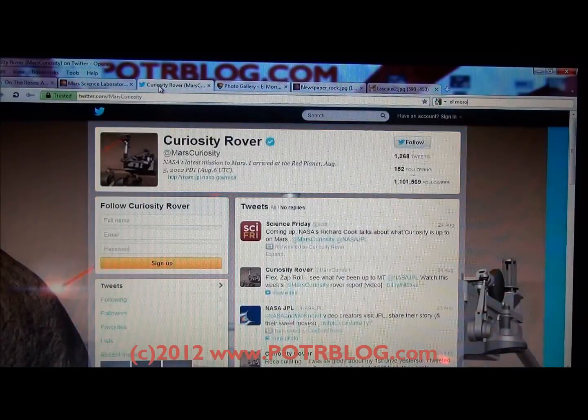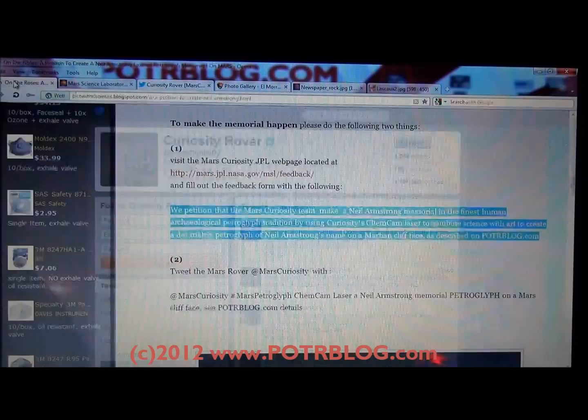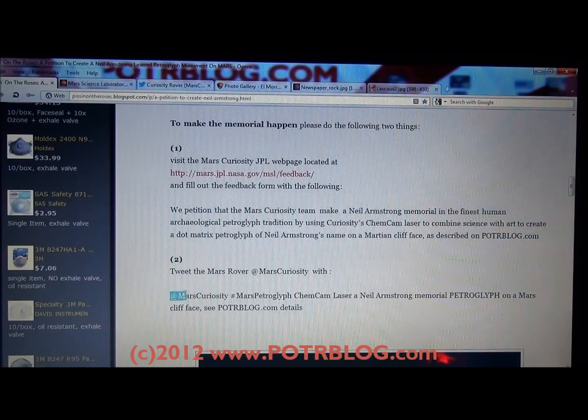We also ask you to visit the Mars Curiosity Rover Twitter page and tweet them. We have a specific tweet and a hashtag here — hashtag Mars petroglyph — asking them to use the ChemCam laser to create a petroglyph on Mars.